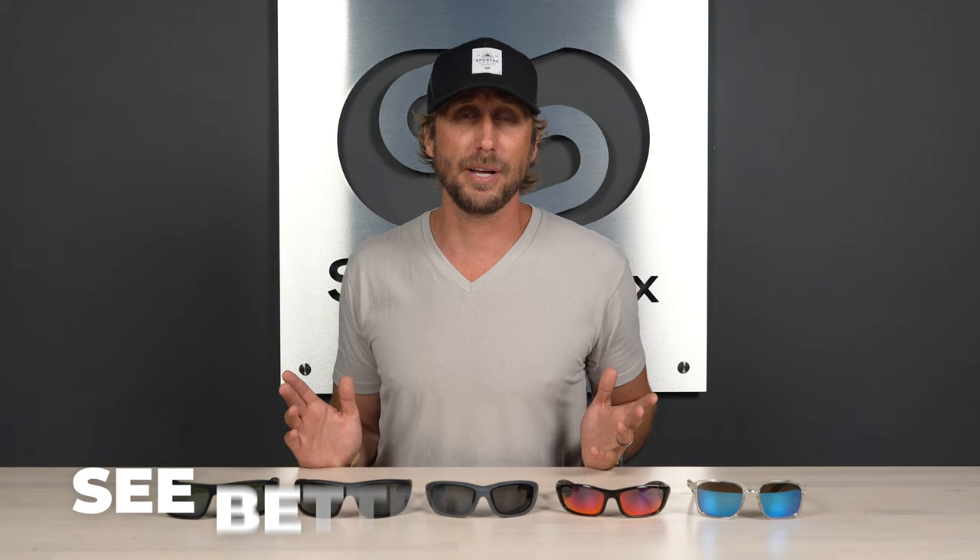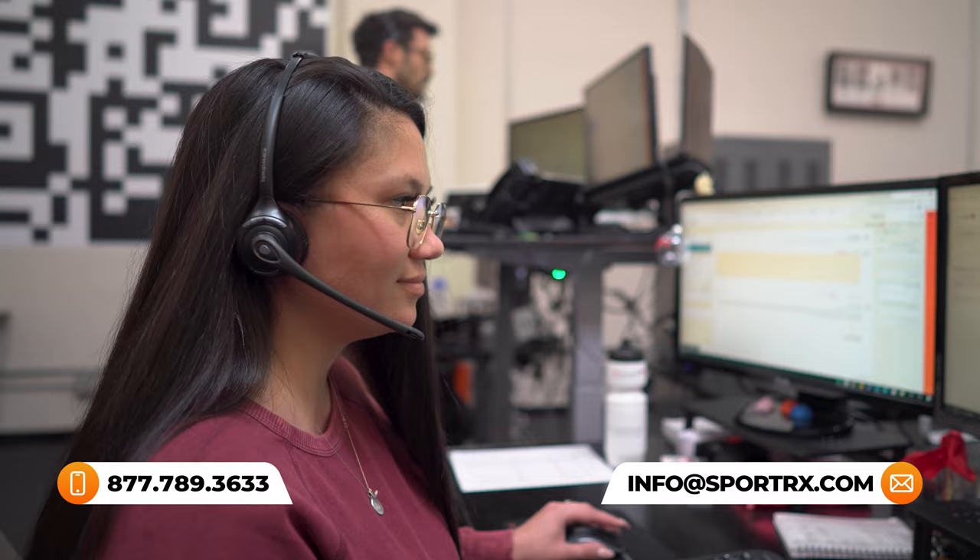Before we get into it, I briefly want to mention our See Better Guarantee — because with that, you're never stuck with anything you're unhappy with that you purchased from Sportrex. Simply give us a call and one of our licensed opticians will make it right for you. Okay, let's get into these frames and talk about some of their benefits.